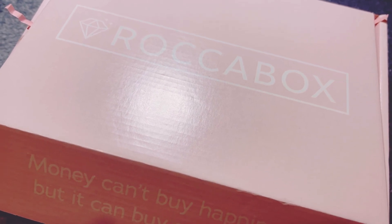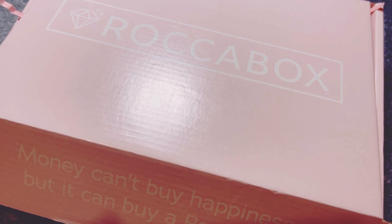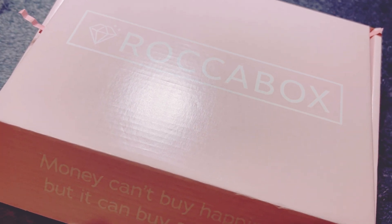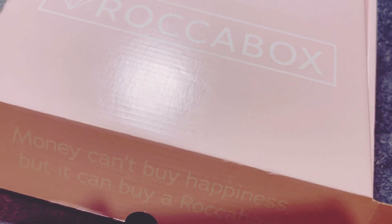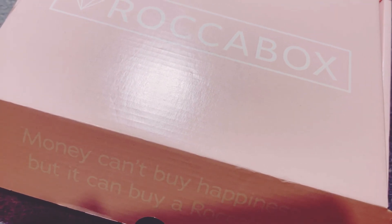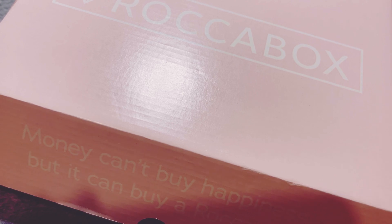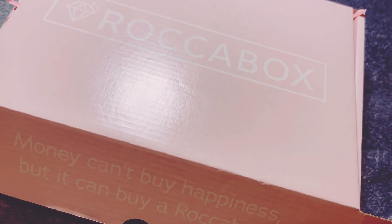At the minute I pay 18 pounds — it used to be 15 pounds with postage and packaging included, but they did increase the price. So in total it's 18 pounds every month. If you want to do six months or 12 months, the longer the better because you'll save more money, or if you want to try just one box, that's absolutely fine as well.